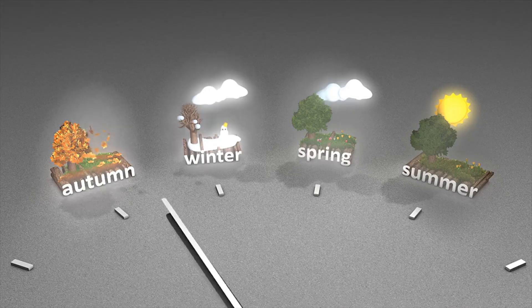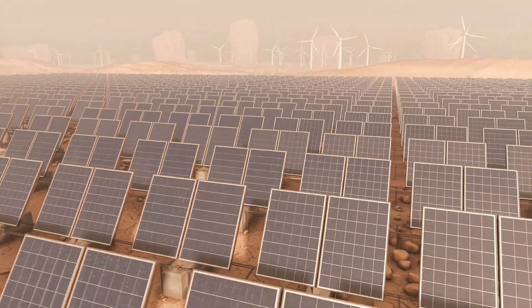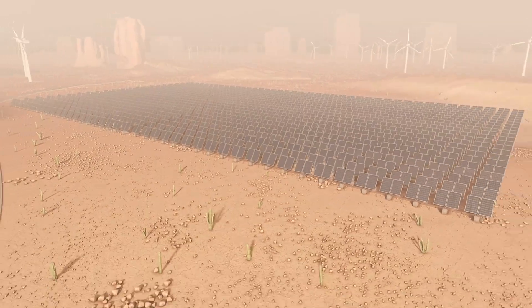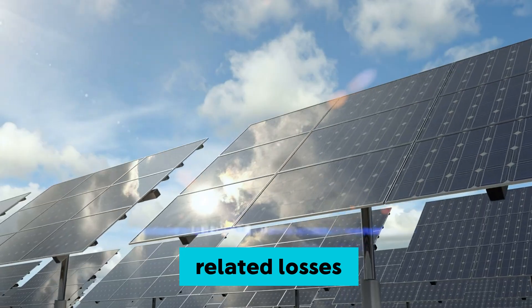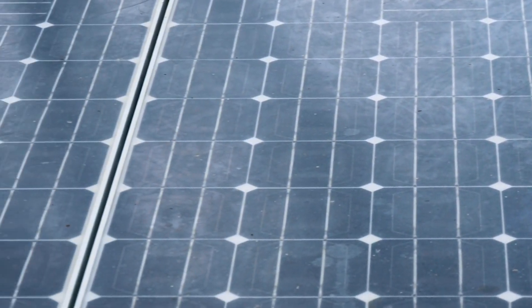After one year, and then three years, the team collected performance data. They didn't just eyeball it — they conducted detailed lab tests measuring energy output, degradation rates, and heat-related losses. And here's where things got interesting, or rather, shocking.